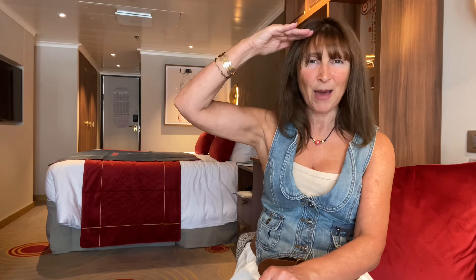Wow, what a beautiful cabin. I cannot wait to set sail and spend a night in it. I really hope you enjoyed my review video. If you did, please give me a thumbs up and don't forget to subscribe to my channel. Do look out for all my other videos on Queen Anne. Happy travelling!